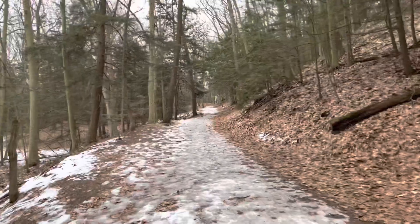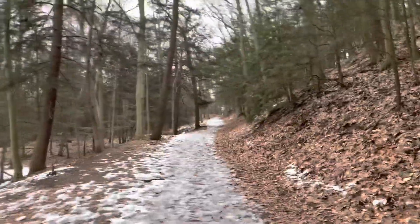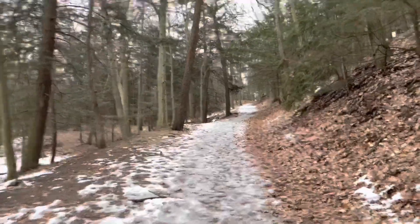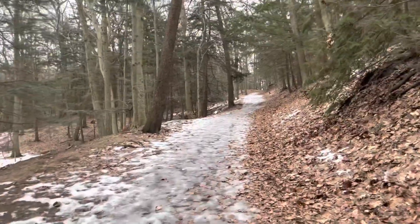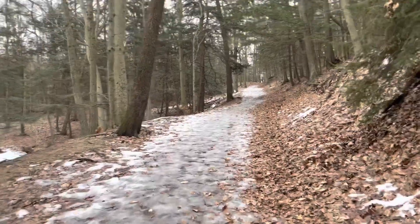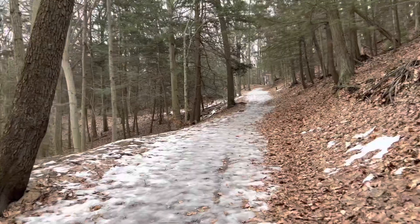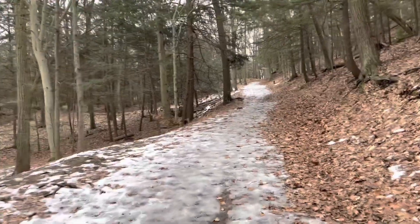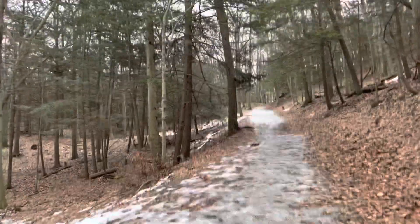So if you ever find a hemlock in the woods, check it and try and see if there's hemlock woolly adelgid on it. And if there is, report it to the Michigan — or whatever state you're in — DNR. Just look it up online, try and figure out how to do it, because it is a very bad invasive species problem. So please try and do your part to fix that.